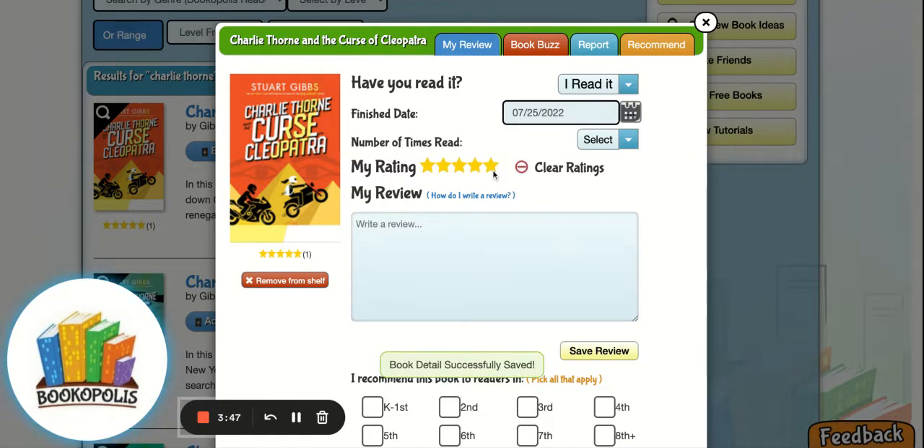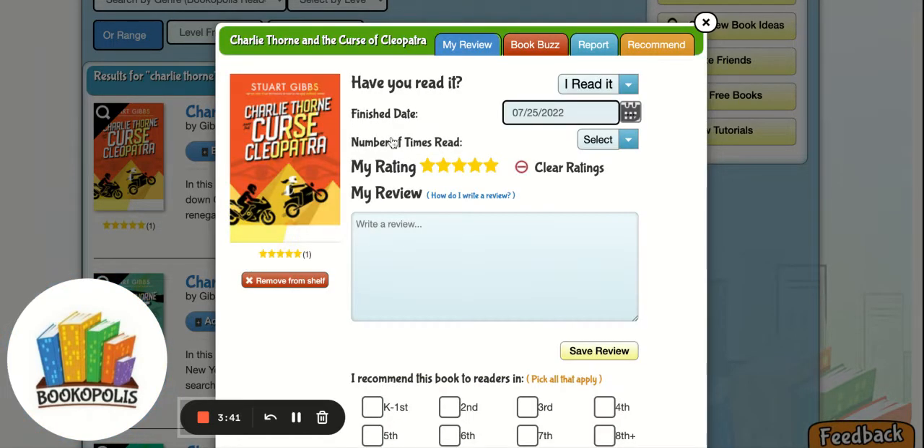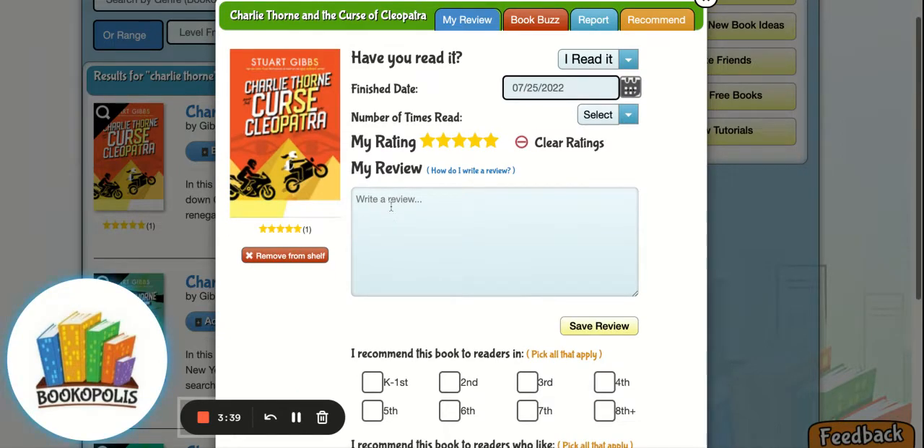I'm gonna give this one five stars, which earned me a badge — which is super exciting. I'll pick that badge, and here's where students can write a review, which is a great way to show comprehension as well as express yourself. I could write here and share why I liked or didn't like this book.